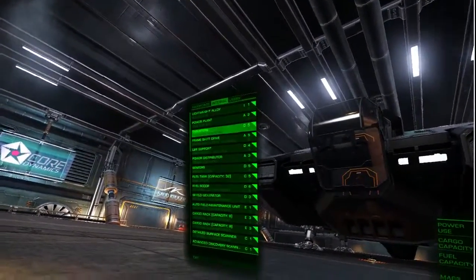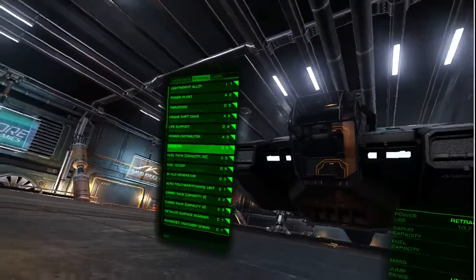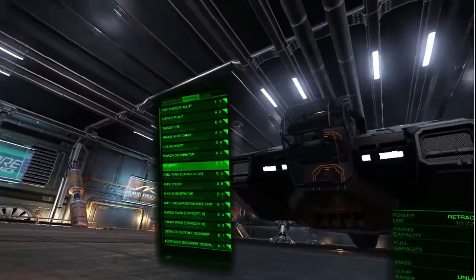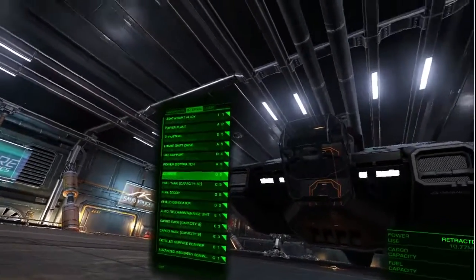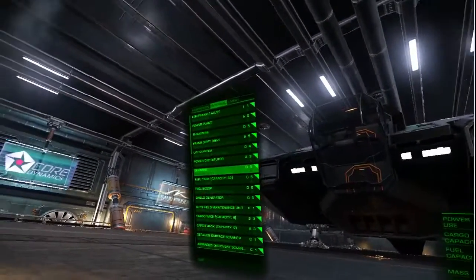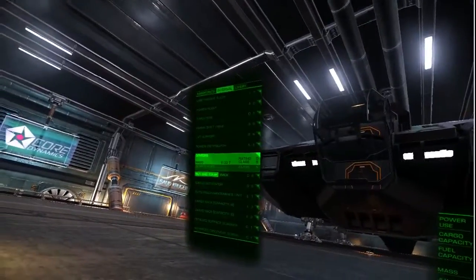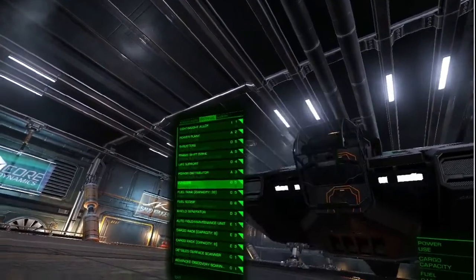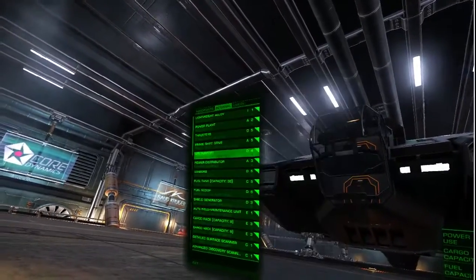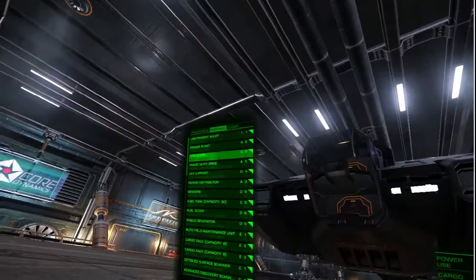Next, you're going to want to put your thrusters, life support, and sensors — all things you do not need — to the very lightest variant. That is the D grade. In every single module, the D grade is the lightest of all the grades. A is second lightest, but you don't want A for these, especially because of the power draws. They sell them all here as well: your D5 sensors, D4 life support, and D5 thrusters.